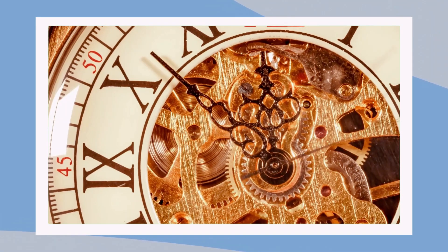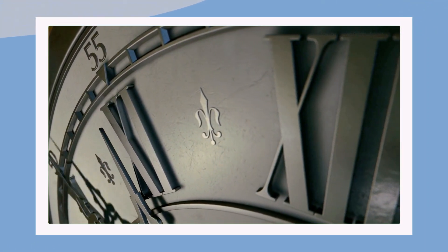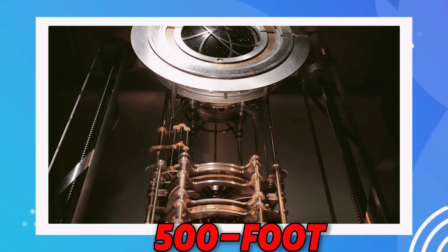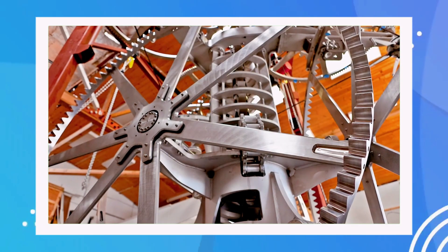We're setting the stage for today's fascinating story about a clock that ticks slower than any timepiece you've ever seen. This isn't just any clock — it's a monumental, 500-foot-tall engineering marvel being built by none other than Jeff Bezos, the billionaire founder of Amazon. But just how slow is this clock?